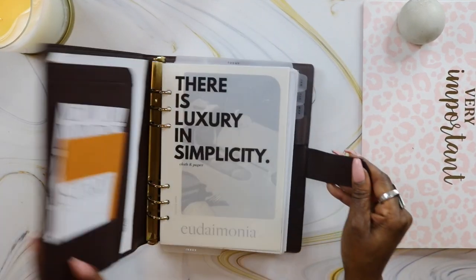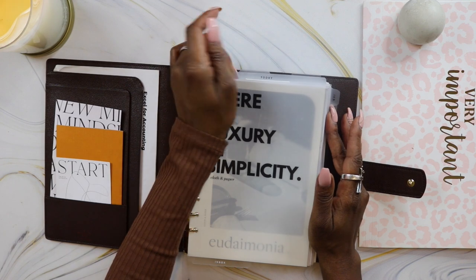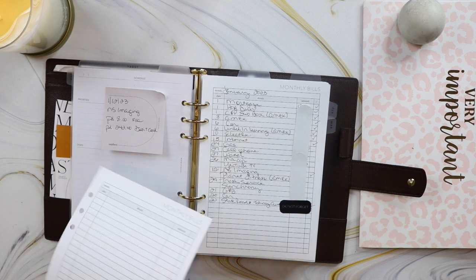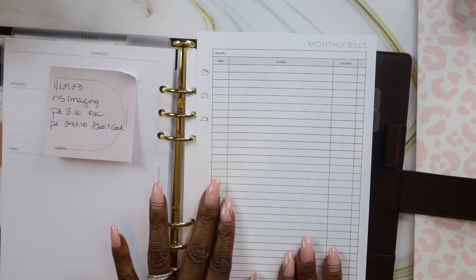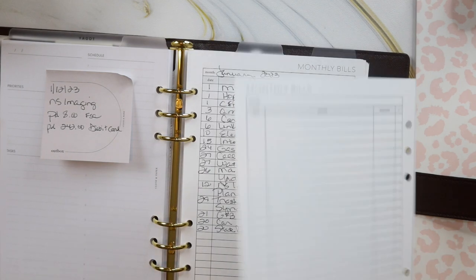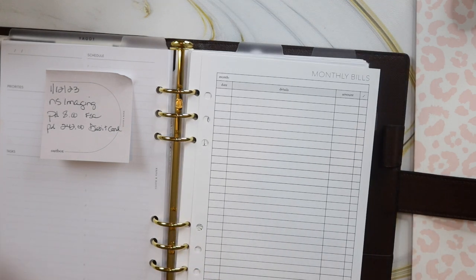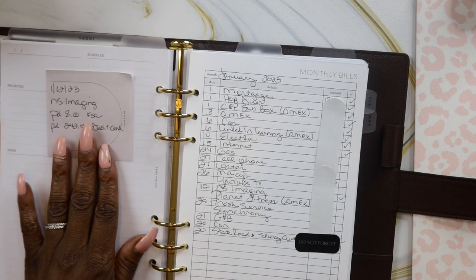Let me show you what I use to track my monthly expenses. I use a bill tracker that I keep at the end of my planner — I have a divider tab at the top so I can get to the section quickly. I got these bill tracking sheets from Peanut Planner Co. and I absolutely love them because they're simple and have just the information I need. At the top is the place to write the month, the due date, details, the amount due, and then I check them off as I pay them. On the back is the exact same thing — I put my business expenses on the back and my personal expenses on the front since they come out of different accounts. And if I have any notes about a particular bill, I'll write that on a post-it note and stick it on the divider tab.